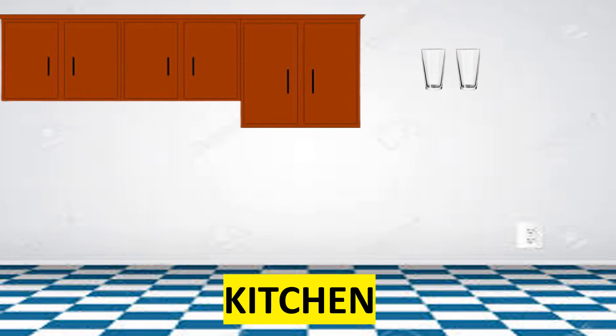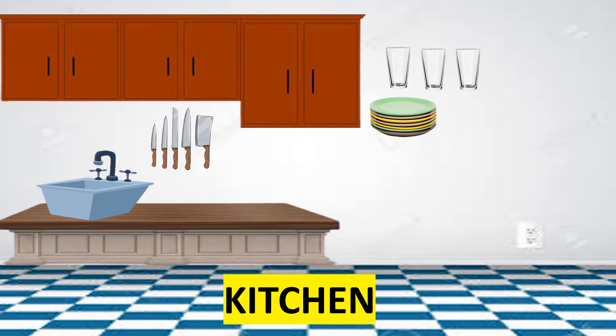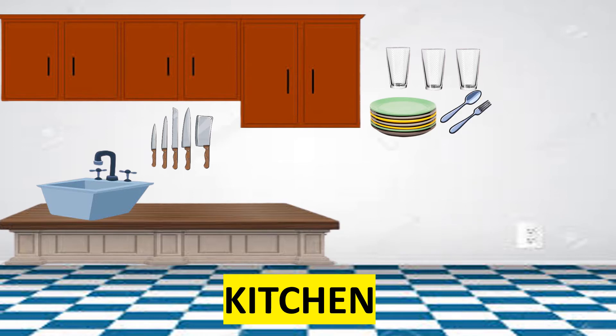Let's proceed to the kitchen. These are the things found in the kitchen. We have cabinets, knives, countertop, sink, glasses, plates, and spoon and fork.